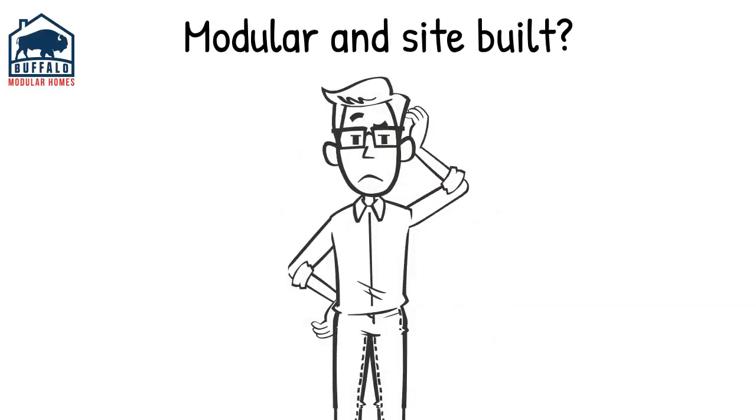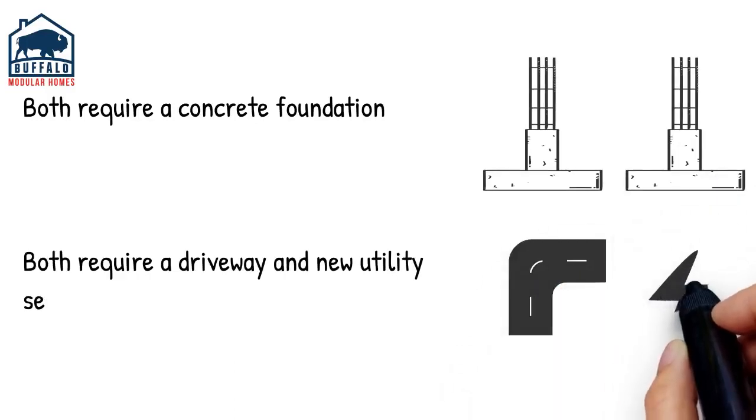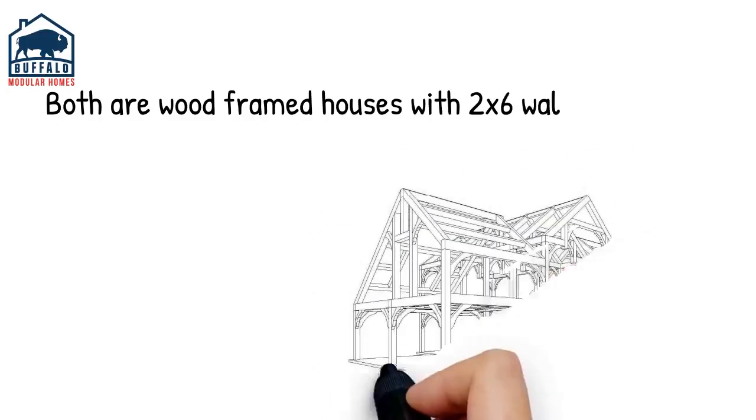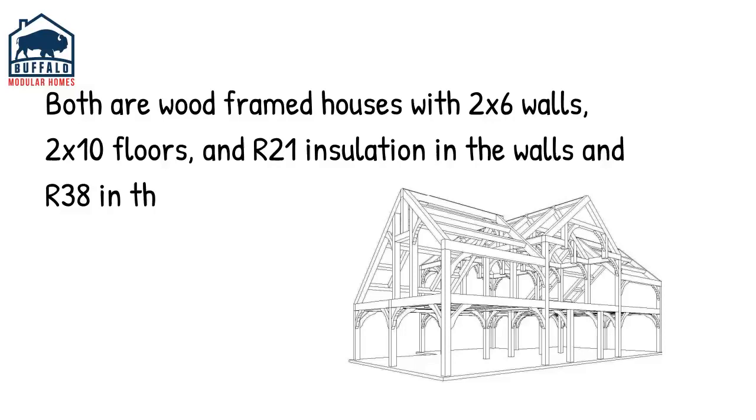What's the difference between a modular home and a site-built home? Both require a concrete foundation, a driveway, and new utility services. Both are wood-framed construction houses with 2x6 exterior walls, 2x10 floor joists, and both have R21 insulation in the walls and R38 in the ceilings.